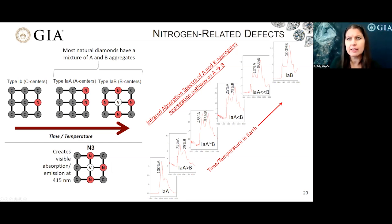A very small percentage of natural diamonds will be classified as type 1B, with nitrogen preserved in its original form. And very few natural diamonds are type 1AB, having gone completely down the aggregation pathway. Most diamonds — about 98% — are somewhere on this A to B pathway and have a mixture of A and B aggregates.